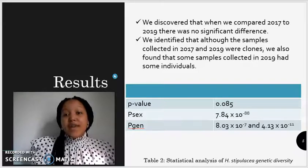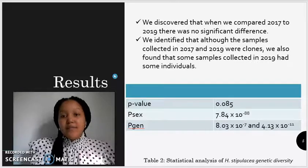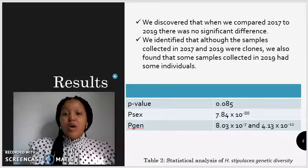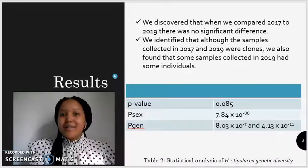We also identified that although the samples collected in 2017 and 2019 were in fact majority clones, we also found that some samples collected in 2019 had some individual genotypes.